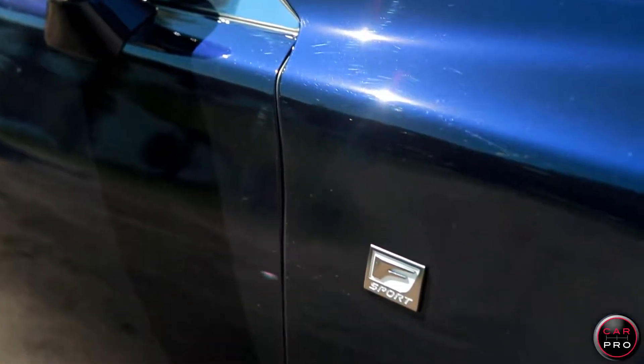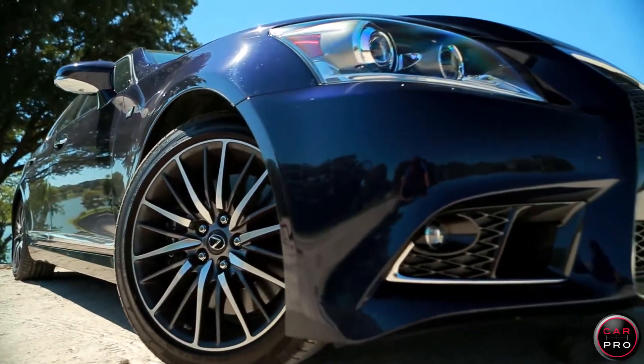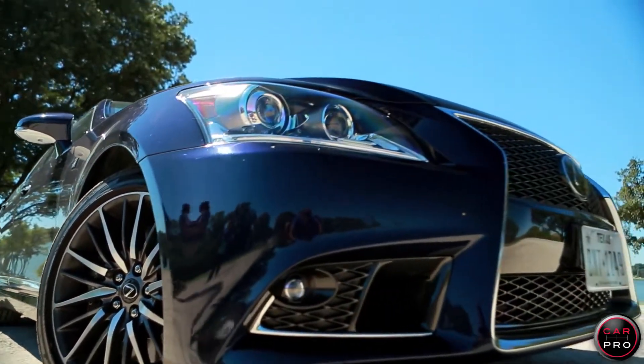The F Sport gets you a lot of performance options like Brembo brakes, 19-inch wheels, the special steering wheel, a different grille, and a special Alcantara headliner.